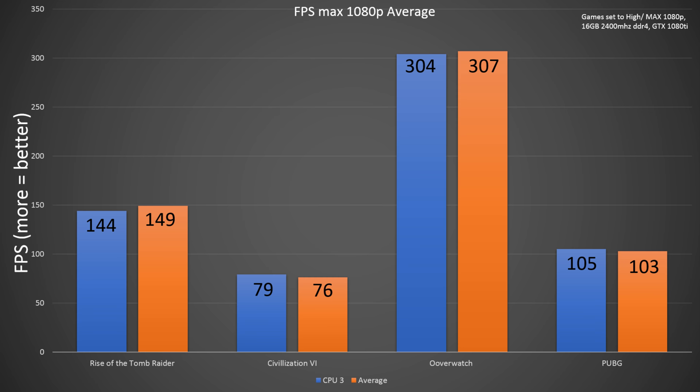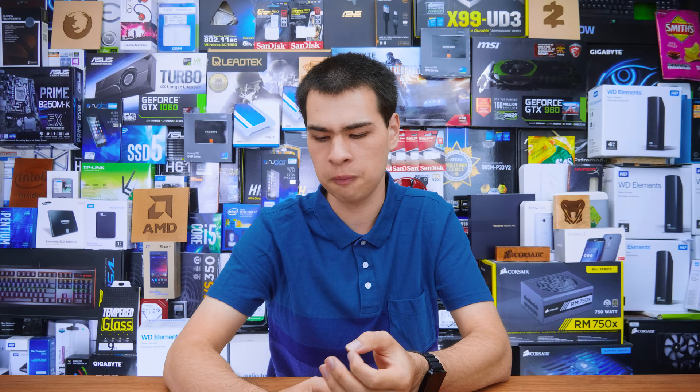If we did do some overclocking, we would definitely start making these differences more apparent and actually measurable in gaming situations. But sadly we don't have overclocking CPUs here — that will have to wait for another video. All in all, is there a difference? Definitely, but on the micro and minute side. If you're just playing games or doing general tests, you're really not going to notice a difference between one CPU and another out of the box. Where we will start to notice differences is definitely in the overclocking market.